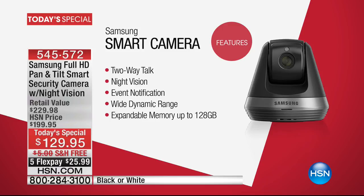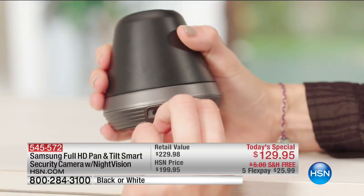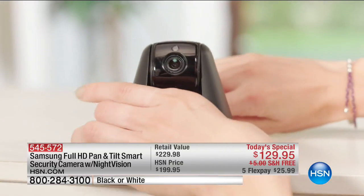Plus, you've got all the extra features. A lot of smart cameras on the market miss one feature or another. This has all the features: full high definition, two-way talk, which means I can talk to whoever is in the room, and I can also listen to what's going on.